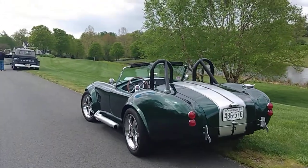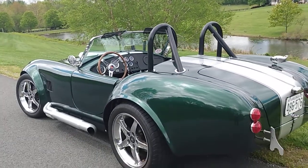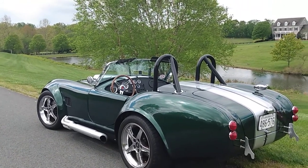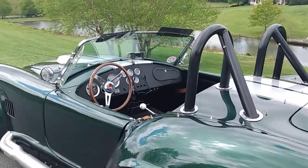Cobra replica — I've reviewed this car, actually, not this one but a similar one. Just Google 'Drive and Ivan' in any car, like this Shelby Cobra replica. Factory Five, I believe.